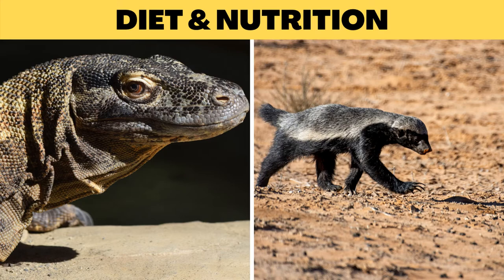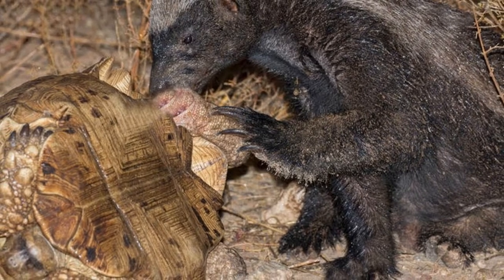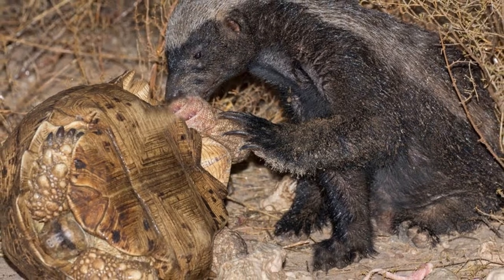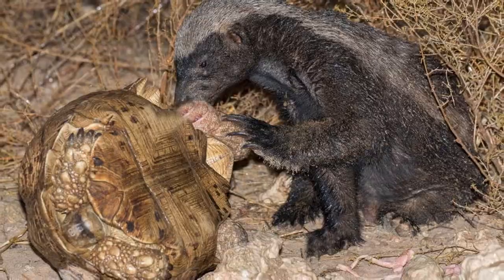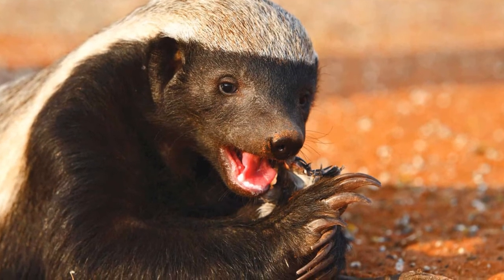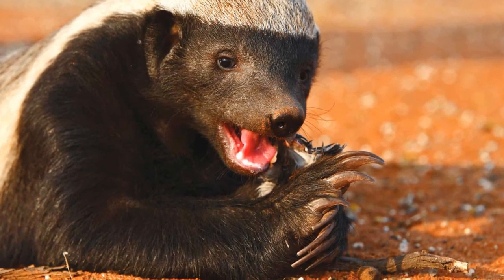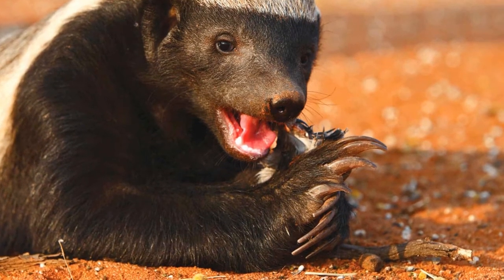Honey badgers' food preferences are not very specific — they are opportunistic feeders who will consume any edible material. They are fond of honey and will hunt and rip apart bees' nests. However, they eat much more than honey, including berries, vegetables, frogs, reptiles, insects, birds, and rodents.